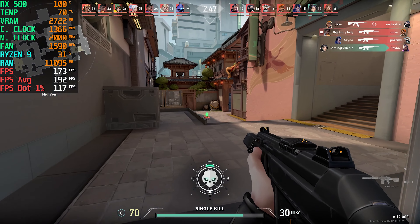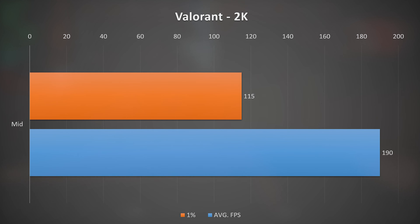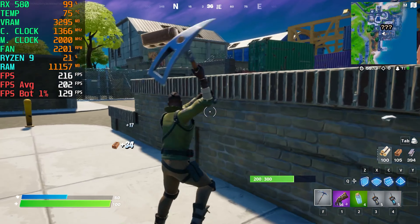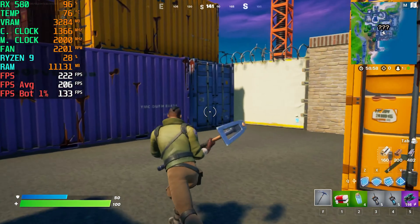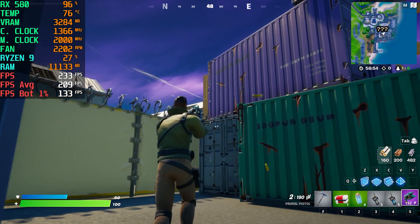Moving on to Valorant, here we are looking at medium settings at 2K in a normal online deathmatch. The RX 580 is able to push to 190 FPS on average with bottom 1% at 115, so this game is also easily playable. Another FPS game the RX 580 handled quite well is Fortnite. As this is another esports title, I was not surprised to see another very high average of 207 FPS at 1080p and medium settings. The frame rate was also smooth with bottom 1% at 134 FPS, and the RX 580 is easily capable at 1080p in this title.